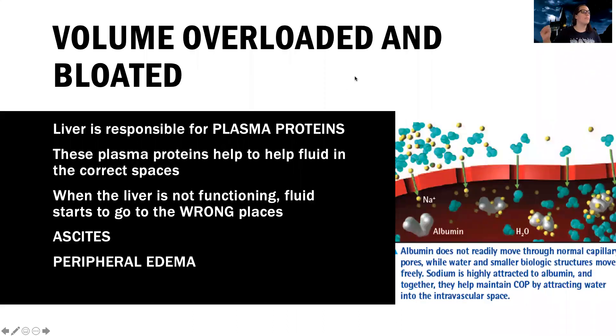They're also volume overloaded and bloated. They get ascites and peripheral edema — they have too much volume. But here's the thing: in a lot of different disorders we've talked about where a patient has too much volume, a patient with liver failure is different. They have tons of volume, but it's not in their bloodstream — it's in the wrong place. They are third spacing. All the fluid that's supposed to be in their blood vessels is getting sent out into the tissues. So they get peripheral edema and that big pregnant-looking belly that we call ascites.